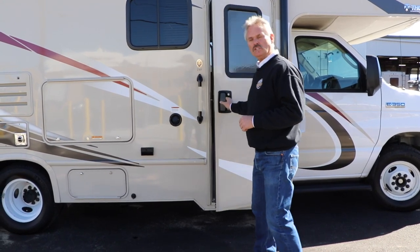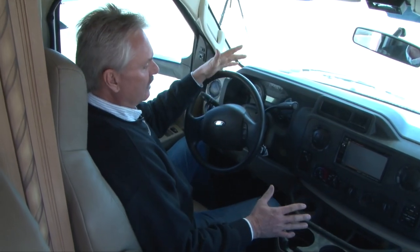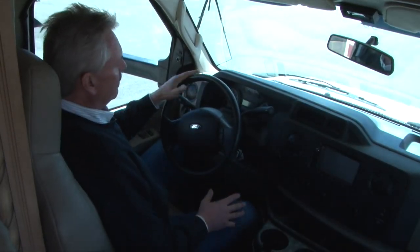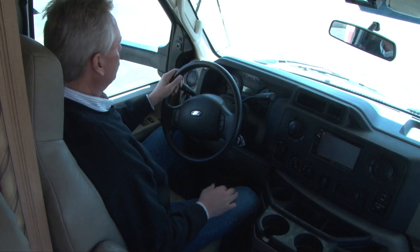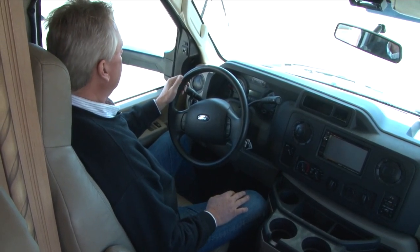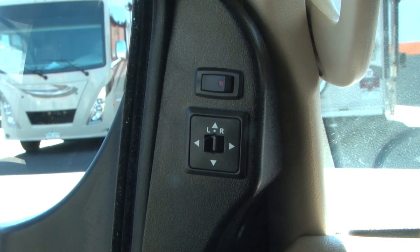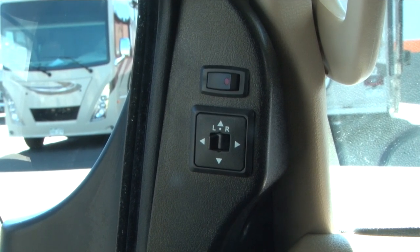Here we are inside the 24F, this 24-foot Class C motorhome. This is all pretty standard Ford chassis. You have a button here for your heated mirrors, your external rearview mirrors, and your adjustments for your mirrors.